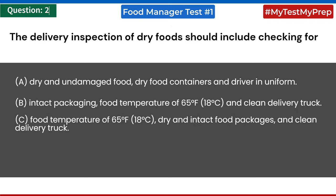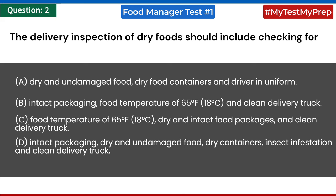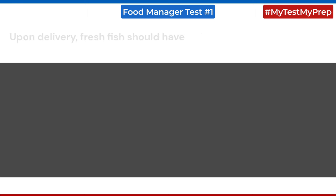The delivery inspection of dry foods should include checking for: a) dry and undamaged food, dry food containers, and driver in uniform; b) intact packaging, food temperature of 65°F (18°C), and clean delivery truck; c) food temperature of 65°F (18°C), dry and intact food packages, and clean delivery truck; d) intact packaging, dry and undamaged food, dry containers, insect infestation, and clean delivery truck. Answer: d) intact packaging, dry and undamaged food, dry containers, insect infestation, and clean delivery truck.